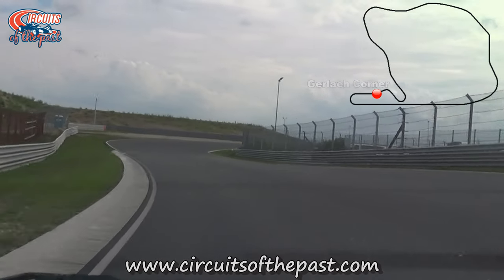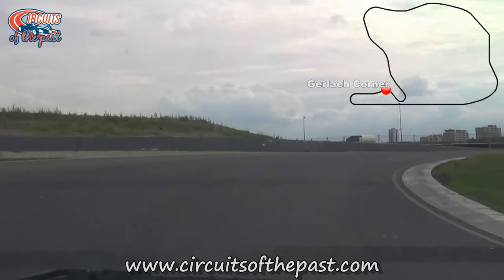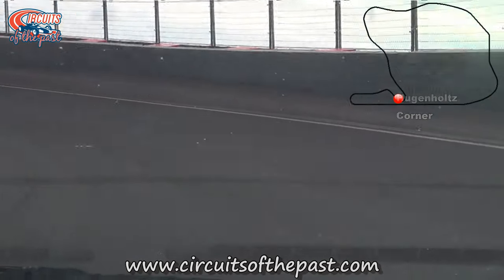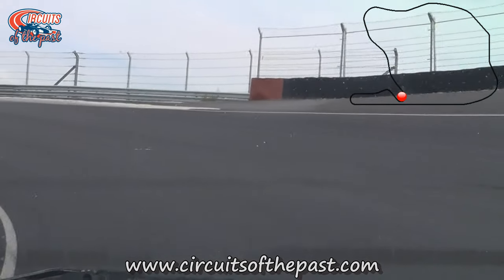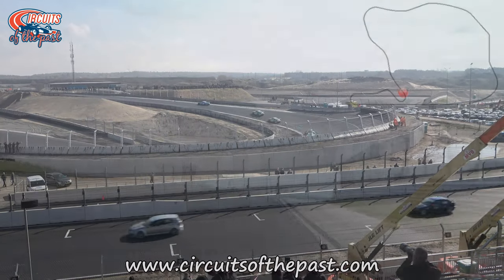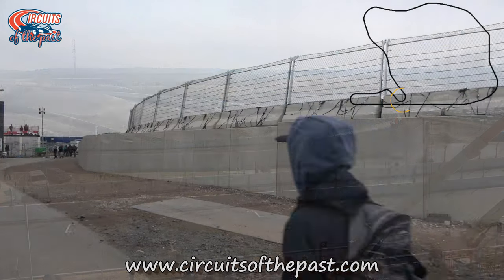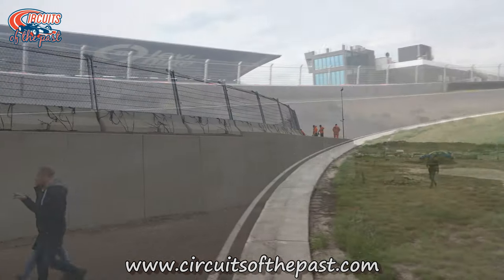After Tarzan comes the Gerlach corner, a fast right-hander which is very tricky in the wet. Next comes the Hugenholz corner, named after the former circuit director John Hugenholz, who also designed circuits like Suzuka, Nouvelle, and the Motodrome section of Hockenheim. In 2020, the Hugenholz corner was changed for the return of Formula 1 — to create a wider entrance to the paddock, they moved it to the inside and as compensation increased the banking.